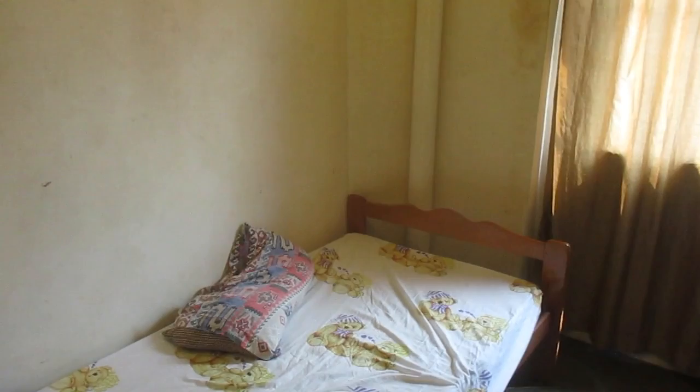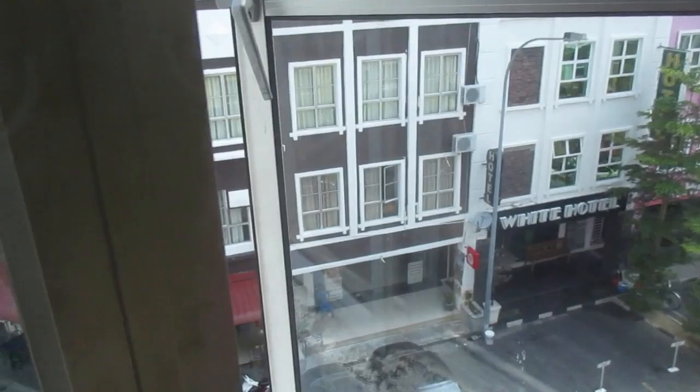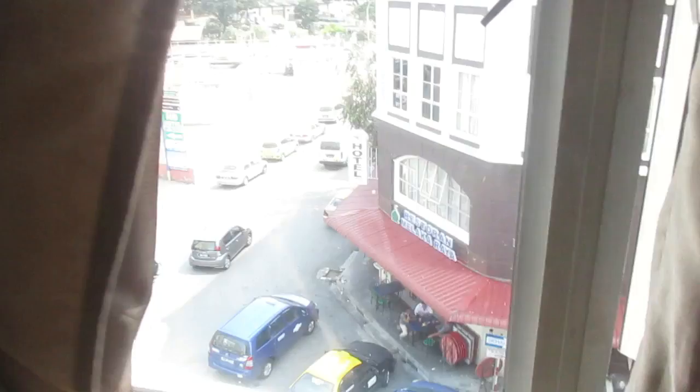This is a cheap room in Malaysia — very cheap, about five bucks. Ostensibly it looks very good. The fan is a fair size and it's not too far from the bed, and the window actually closes completely. Outside there's a restaurant so there's potential for noise, but the street's quite quiet and there was no noise.